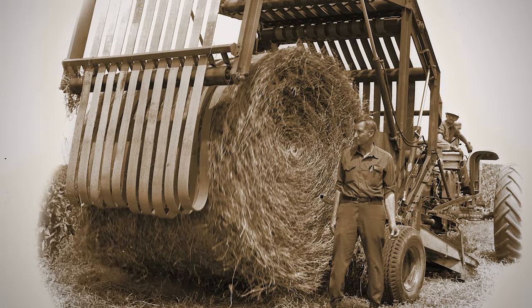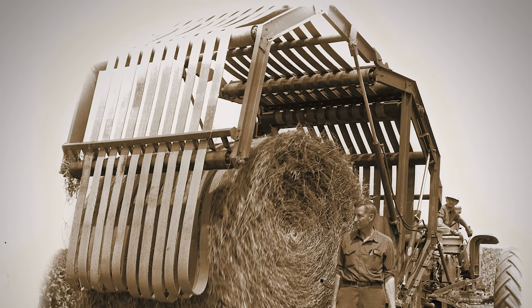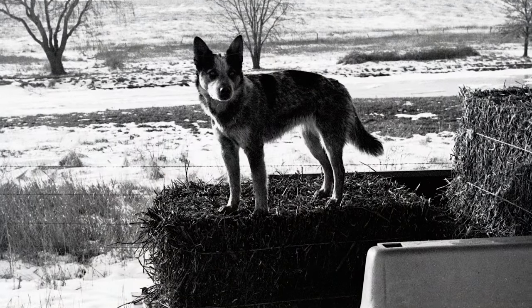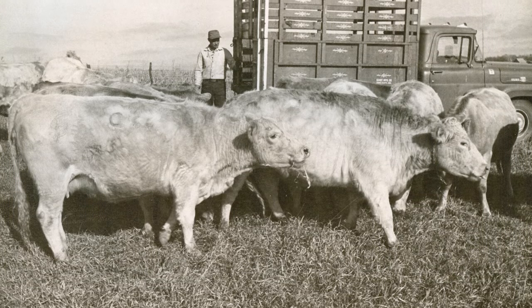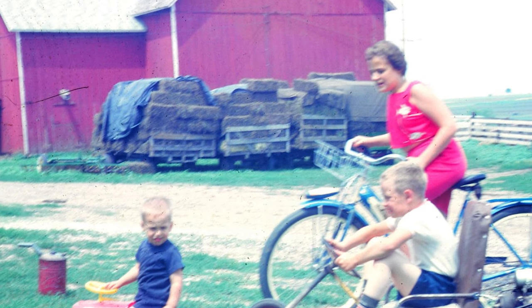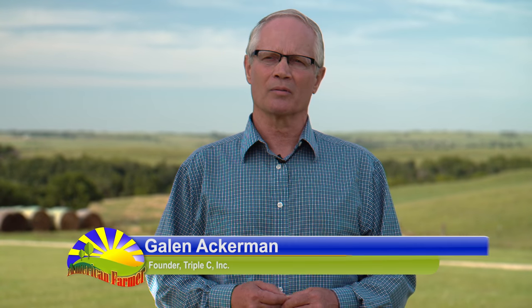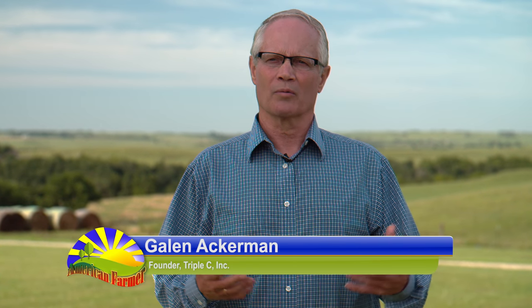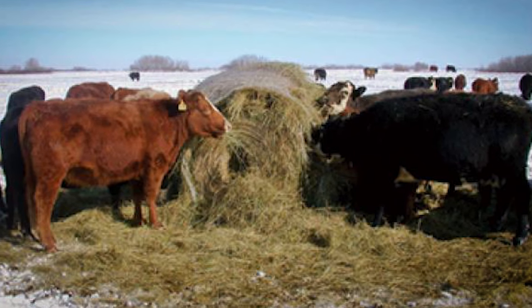In the early 70s, big round balers were introduced by the Vermeer Corporation out of Pella, Iowa, and they truly revolutionized the hay industry, the cattle industry, especially the cow-calf side of it. Instead of a farm or ranch baling thousands and thousands of little square bales and manually handling them all, now you could do that all with one big machine. That was great at the harvest side of it, but not so great at the feeding side, because all of a sudden you've got these giant hay packages and no way to handle them.